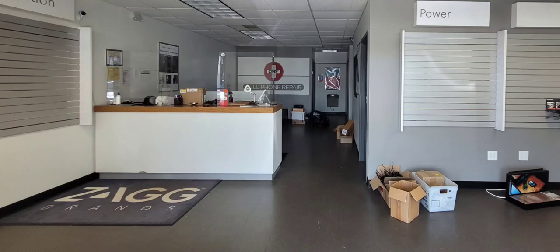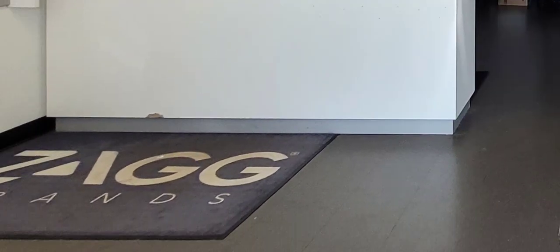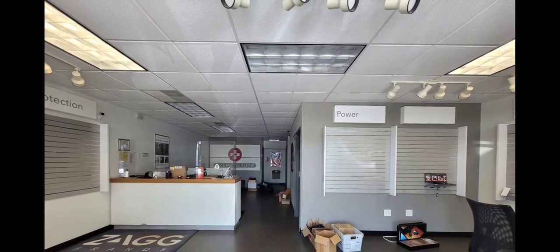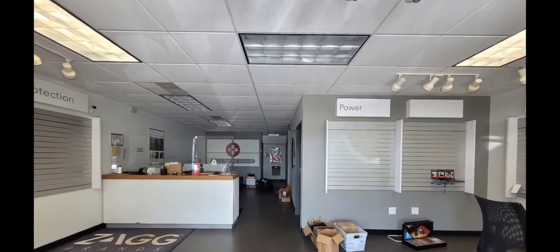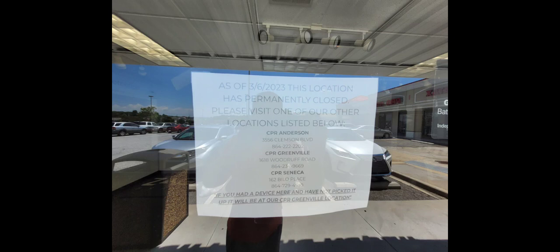Crazy. This is a part of Zig Brands — or Z-I-G-G Brands, or something like that. But we have a little damage to the front counter. I can point that out right there. That's all I see. Other than that, a few lights on, and it looks very, very awesome, given the fact that it was a closure within this year. Based on the sign out in the front of the door, this closed permanently on March 6th, 2023.